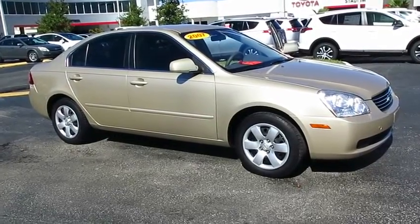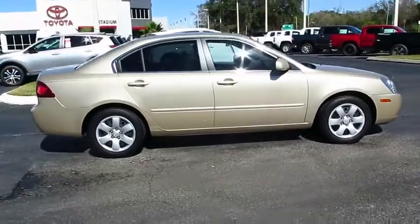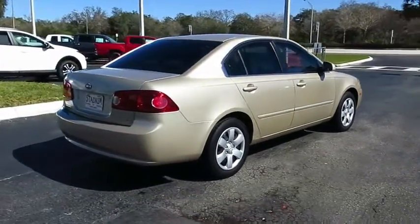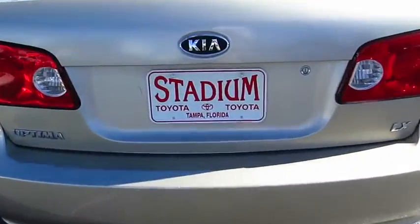The 2007 Optima — the all-new Kia Optima — offers a new level of style and performance features from Kia. The Optima also features engine management systems like direct injection and turbocharging, which enhance performance without sacrificing fuel efficiency.